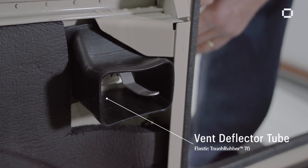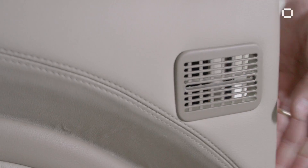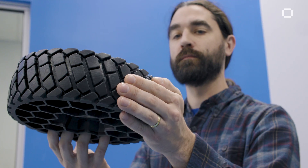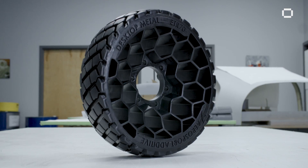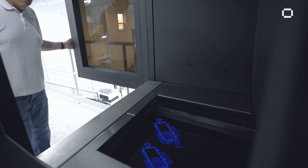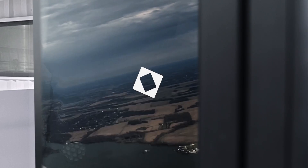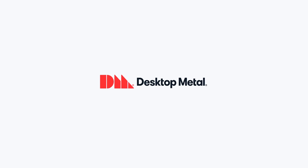3D printing allows us to cut out multiple processes to produce a part. We do not have tooling anymore. We've been in business for 25 years. We've always strived to supply our customers and clients the highest quality production parts as possible. These are all parts that we can mass produce on the 8K, reducing our labor costs by about 50%. The sky is the limit with the ETEC technology.